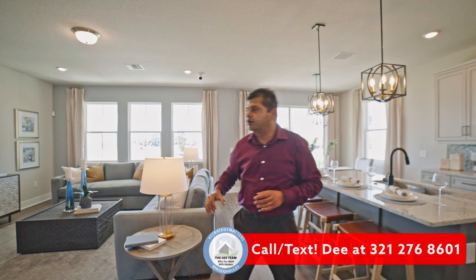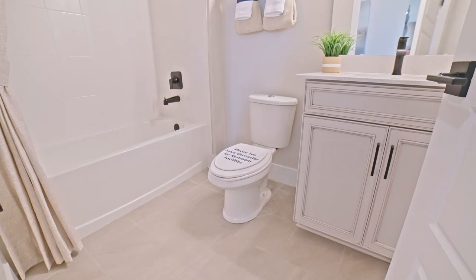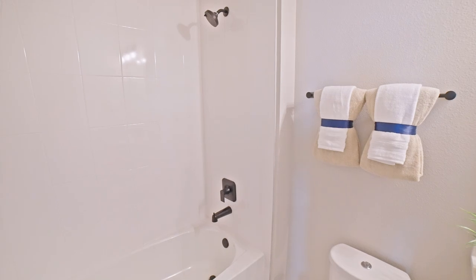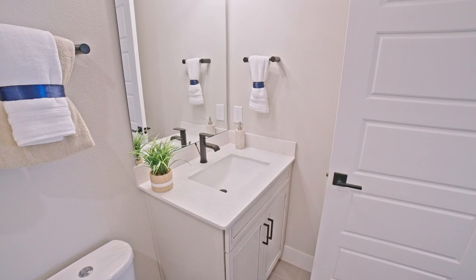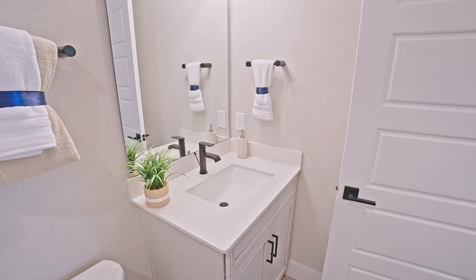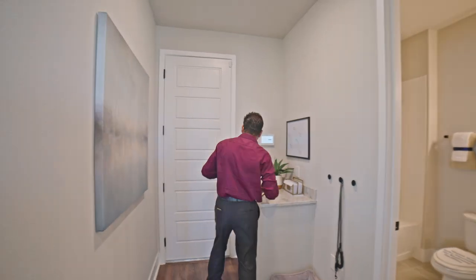So you have a full bathroom right over here. It is a shower-tub combination with simple subway tiles, and you have the parts right here. These are definitely upgrades, along with the eight-foot doors. Usually you're going to have a six-eight.